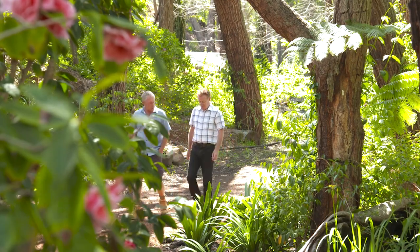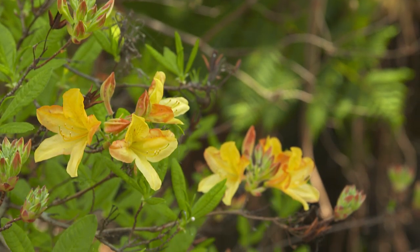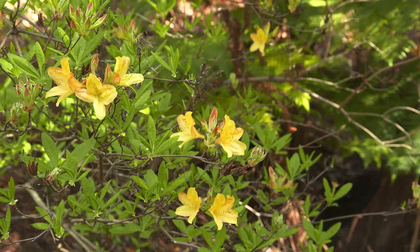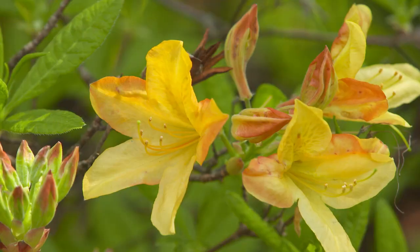These are what they call mollis azaleas. They grow probably two to three metres high, but when they're actually in full flower the bush just lights up. They're deciduous — is that because they come from originally alpine areas?